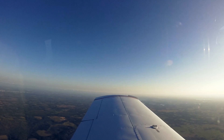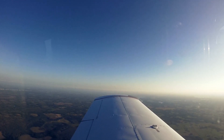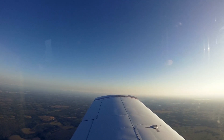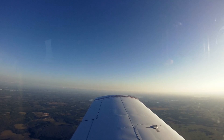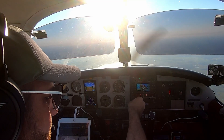Tampa executive airport automated weather observation 2133 Zulu. Wind 205. Visibility 10. Clear. Temperature 22 Celsius. Dewpoint 14. Altimeter 29.997.